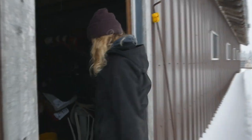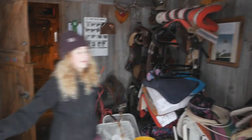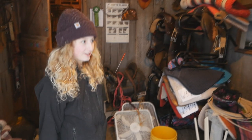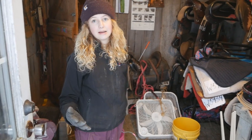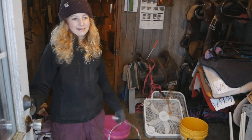Okay, so when you walk in through this door — I almost fell — when you go into this side door, there's Gwen and I's tack room. It's really my tack room, but I like to go and put your stuff in here.